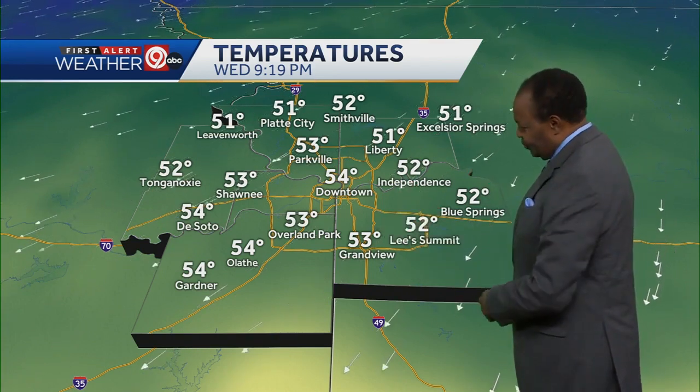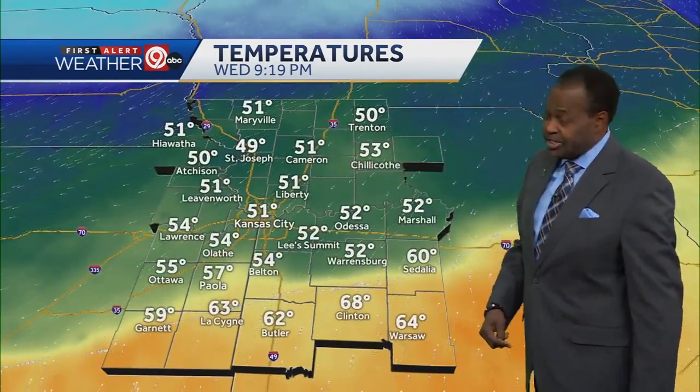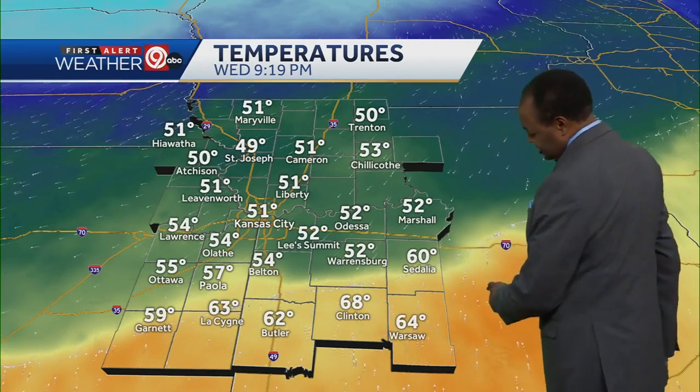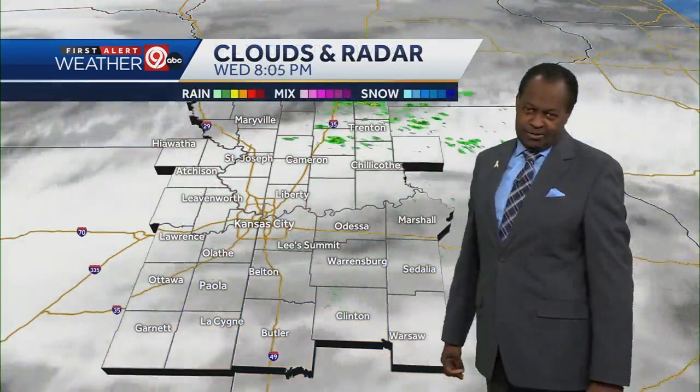51 in Excelsior Springs, 54 in DeSoto, 53 in Grandview, Leavenworth also 51 degrees. Farther to the north, already 49 degrees in St. Joseph, 53 in Chillicothe — down on the other side of that warm front. 62 currently in Butler, 60 in Sedalia, Warsaw also in the 60s — those warmer colors, those oranges and yellows.